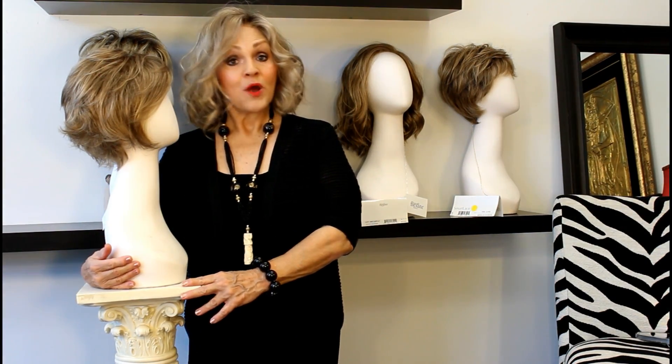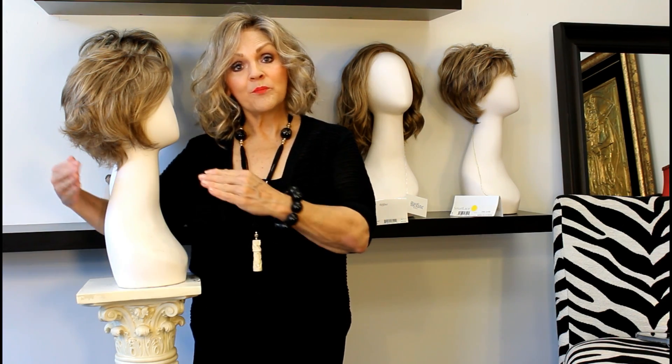Hi, this is Patti Joyce from WigsByPattysPearls.com. We're still in Gabor, we're still in colors, sister wigs, sister colors.